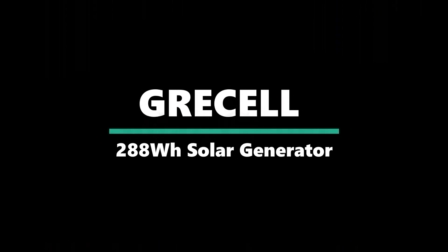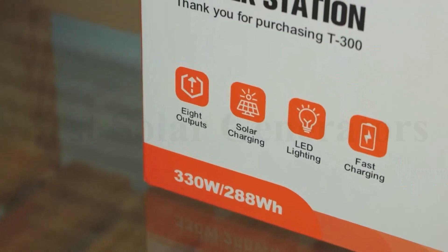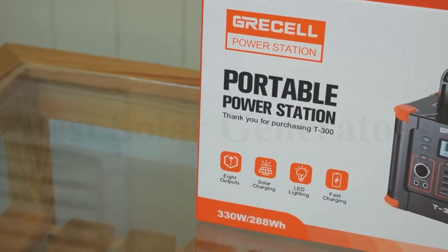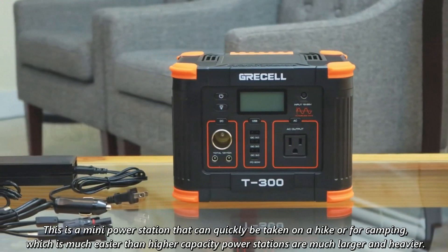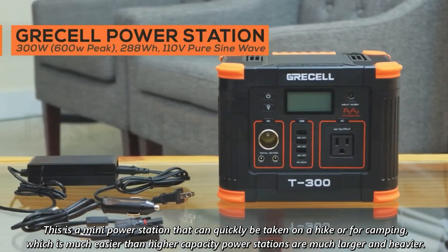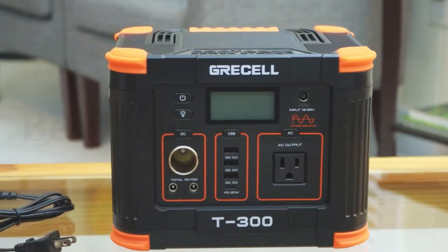Number 4: GRECELL 288Wh Solar Generator. The 130W pure sine wave output supports most laptops, tablets, phones, lights, fans, CPAP medical devices, projectors, TV, mini refrigerator, speaker, and camera — rated power less than 330W. This is a mini power station that can quickly be taken on a hike or for camping, which is much easier than higher-capacity power stations that are much larger and heavier.